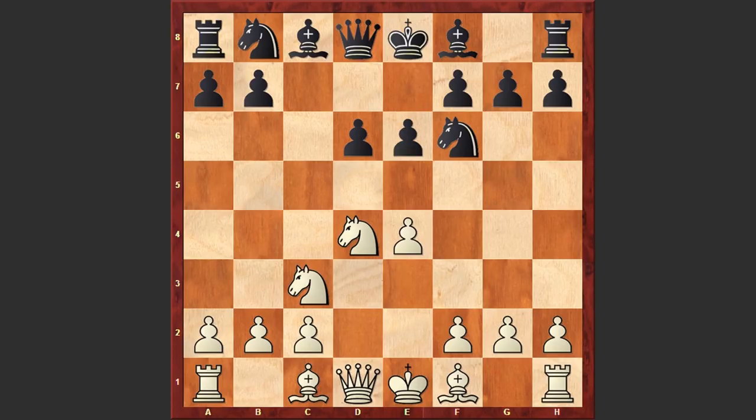Pettersson goes for the Scheveningen variation. The d6 and e6 pawn center affords Pettersson a solid defensive barrier, control of the critical d5 and e5 squares, and retains flexibility to break in the center with either e5 or d5.